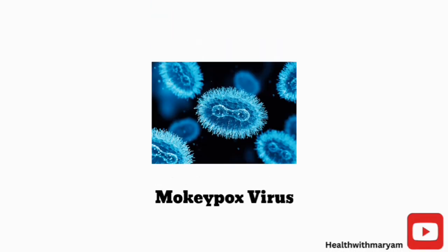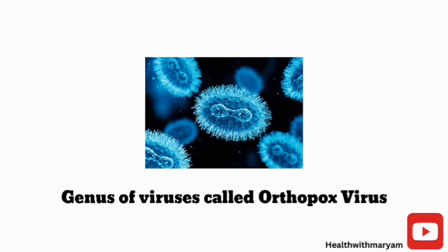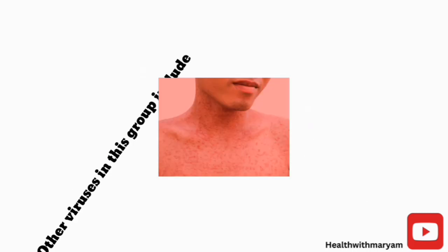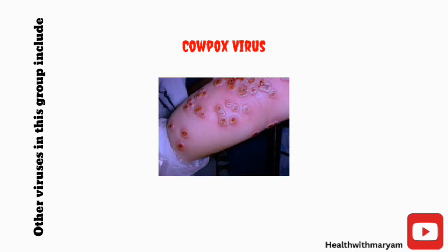Monkeypox is an infectious disease caused by the monkeypox virus. It belongs to the genus of viruses called orthopox virus. Other viruses in this group include the variola virus, which causes smallpox, and the cowpox virus.